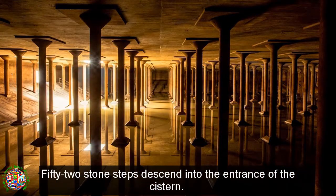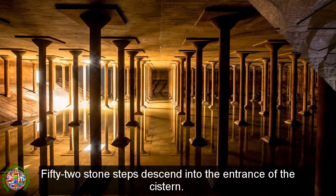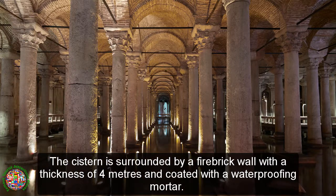52 stone steps descend into the entrance of the cistern. The cistern is surrounded by a firebrick wall with a thickness of 4 meters and coated with a waterproofing mortar.